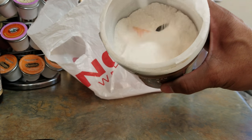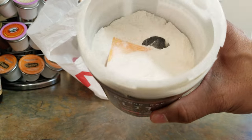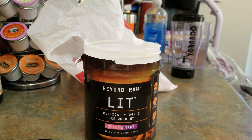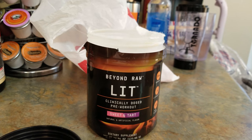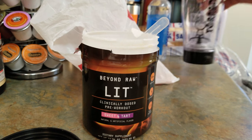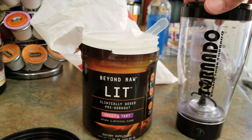Alright, you can see it has the scoop down in there. I'm going to use a different scoop so I don't have to dig too much. I'll go with probably half a serving, and I'm going to use this one. I'm going to use the tornado shaker cup.